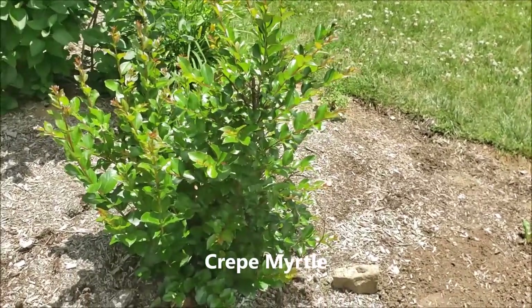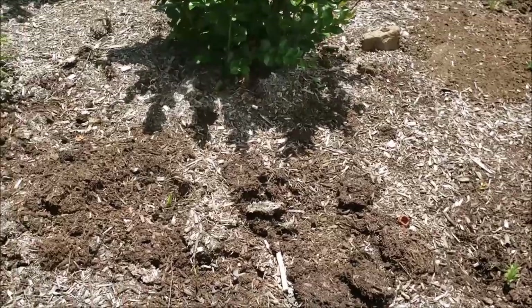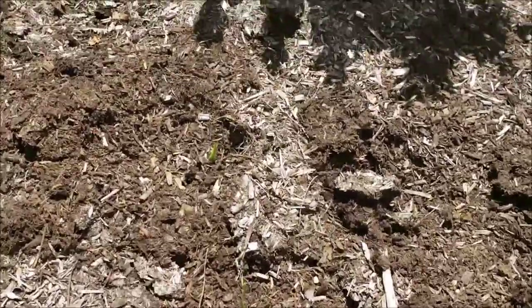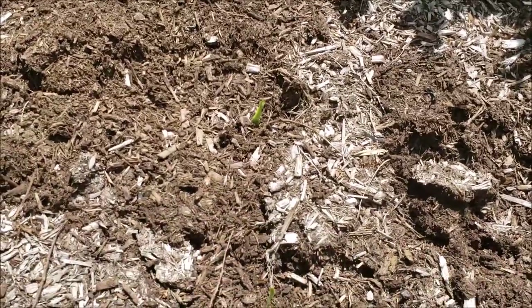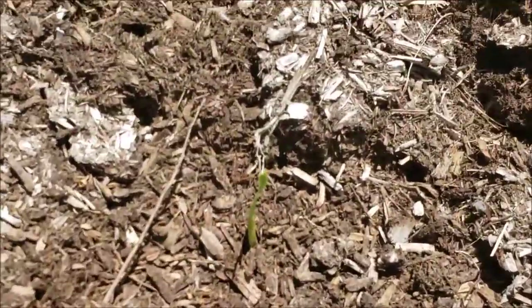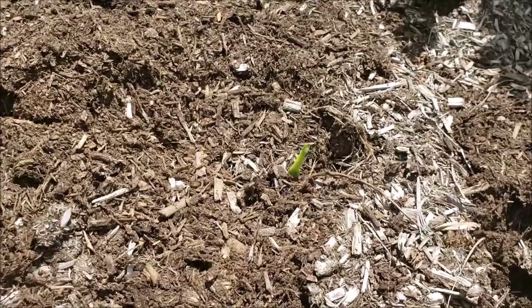In this garden bed I planted a whole bunch of gladiolus, which I really love, and I haven't had any problems with pests - although I will be spraying them to make sure the deer don't eat them. I planted some gladiolus about two weeks ago and they're just popping up now.